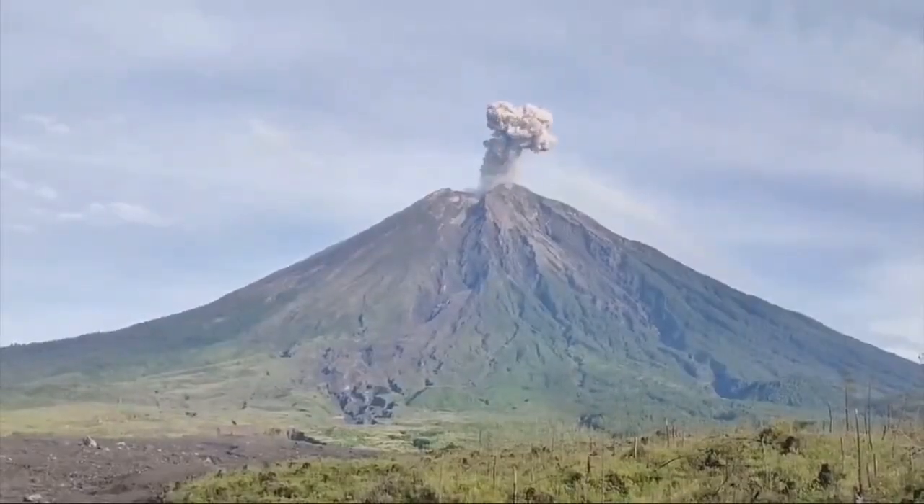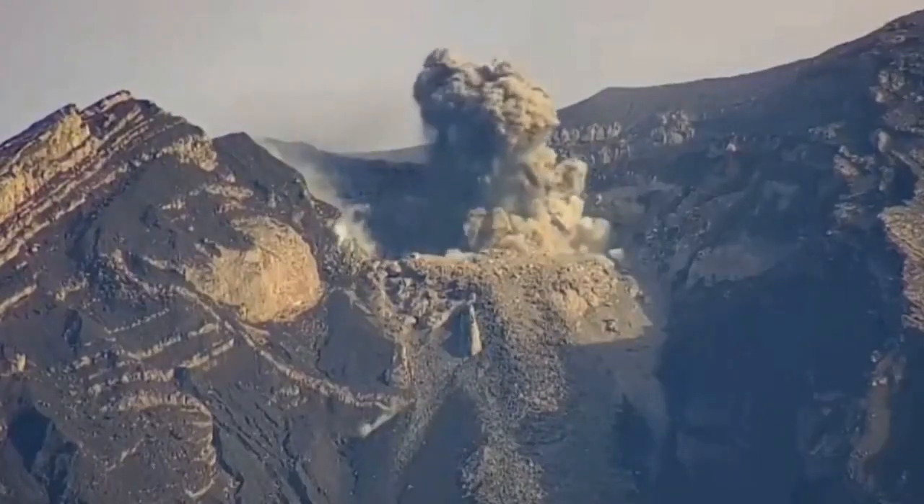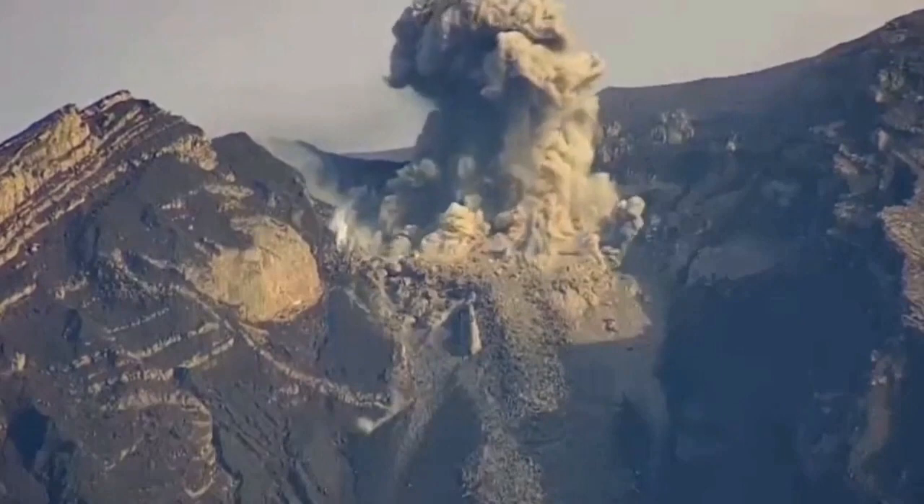Over many eruptions, it has created this canyon you can see in the center, running from the summit to the flank of the volcano. As you can see, it's a close-up view as well.